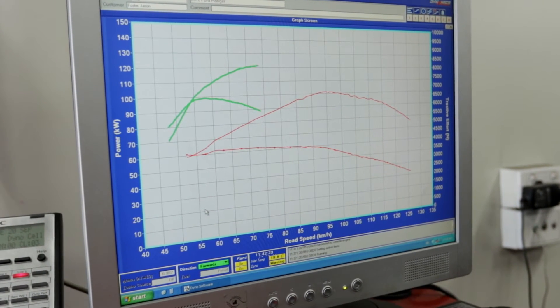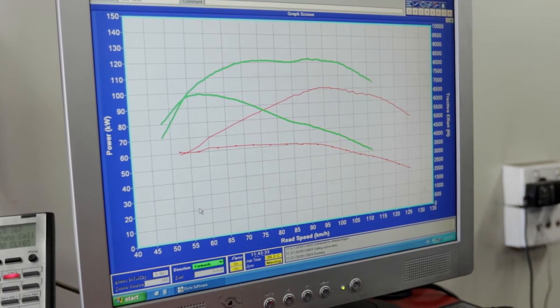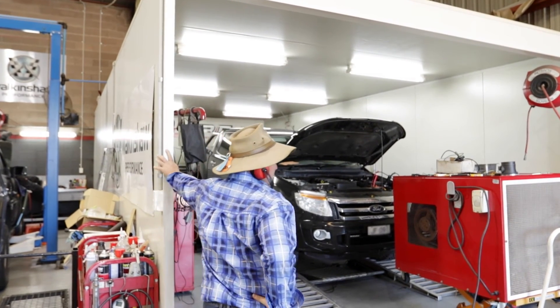Once the ECU remapping became available, there's no question that, in our mind anyway, that's the right choice — because you've got control over throttle mapping, injector timing, torque management, torque tables, boost, and obviously fuel. We can achieve a really good result without interceptors or fooling the ECU. It's a really solid, reliable product that gives the customer good value for money.